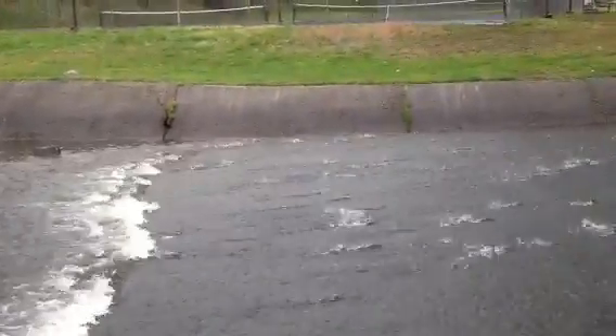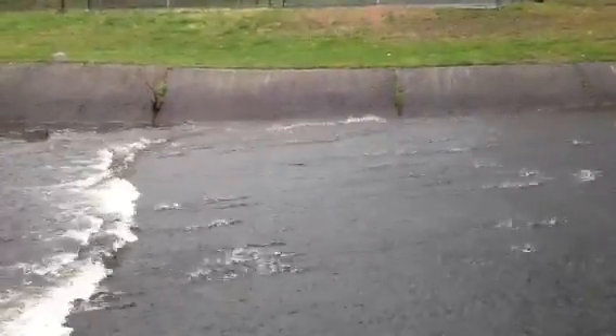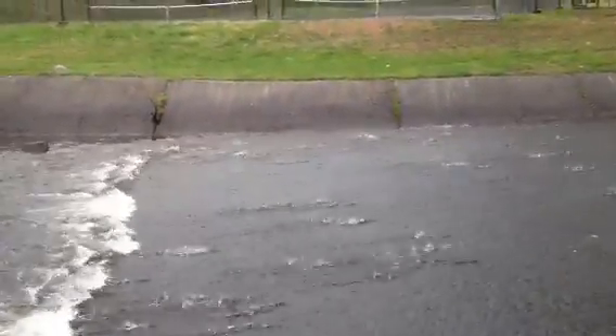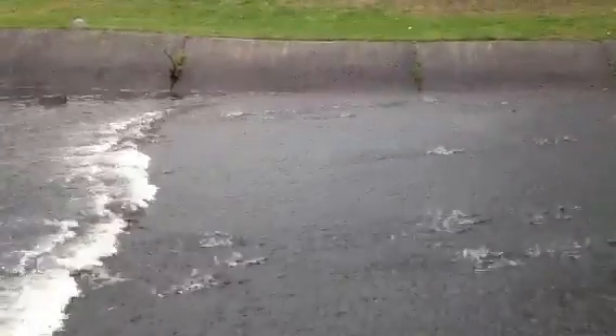Hundreds upon hundreds of fish. What a wonderful story. Never give up.